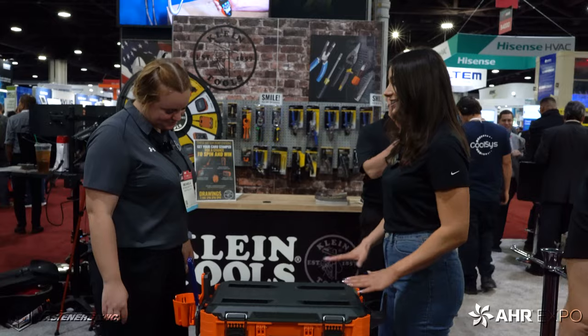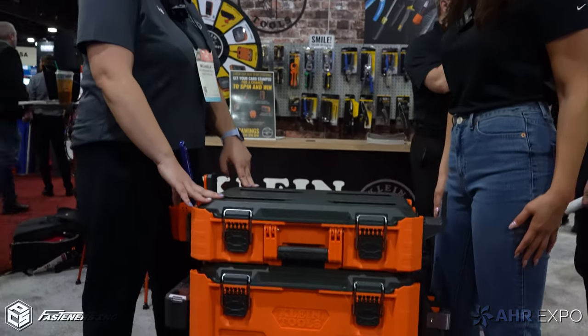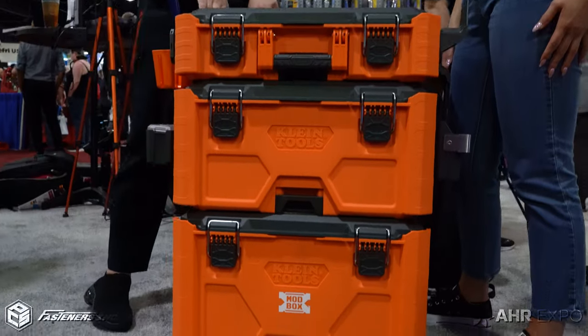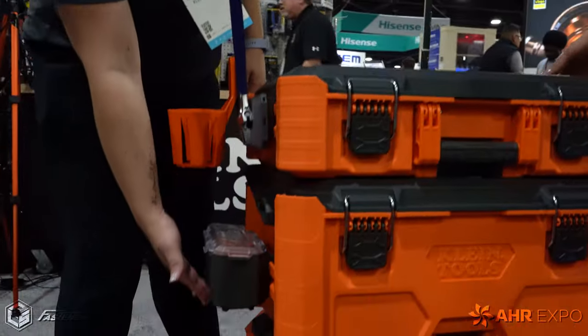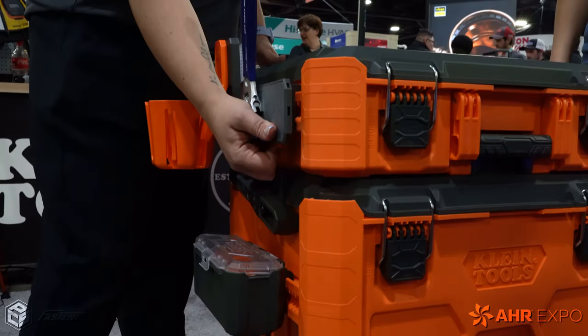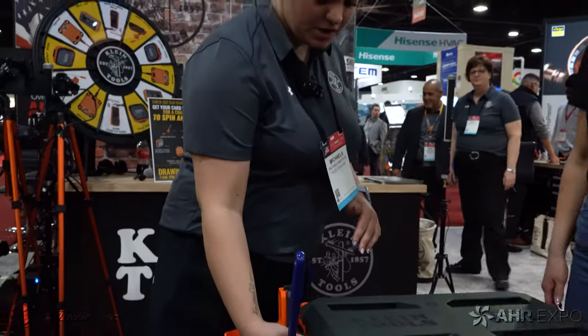Here's Michaela talking about the new Mod Box. Michaela, we're so excited to see this new product by Klein — can you tell us more about it? Yes, so this is our Mod Box, it is launching in March. What sets us apart from the competitors are these external rail systems on either side and the accessories — you can build out on them. Our competitors do not have that.